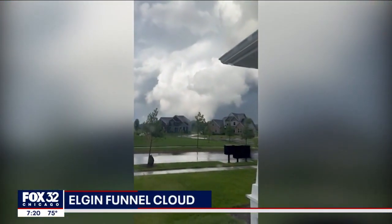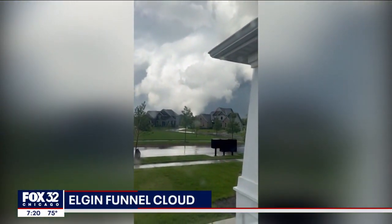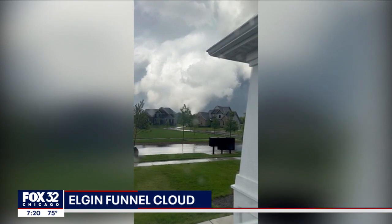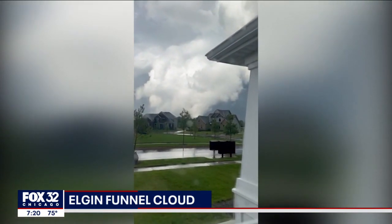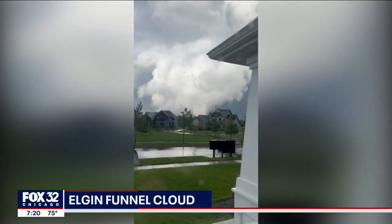We've got some video from Elgin of what I believe is a tornado here. It sure looks like it, doesn't it, Kayla? Some pretty good rotation. What I'm seeing looks like a fairly wide circulation with this storm.